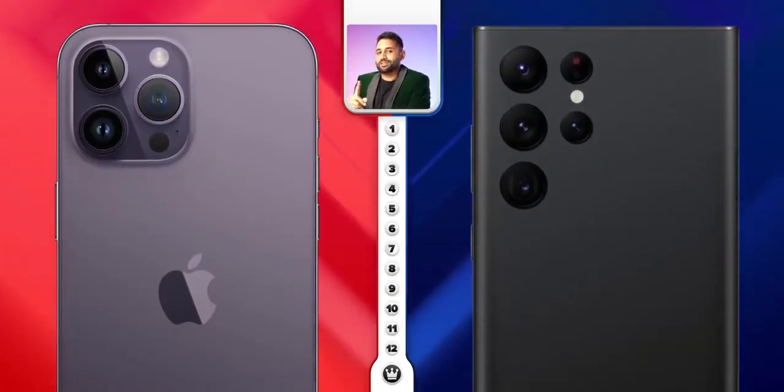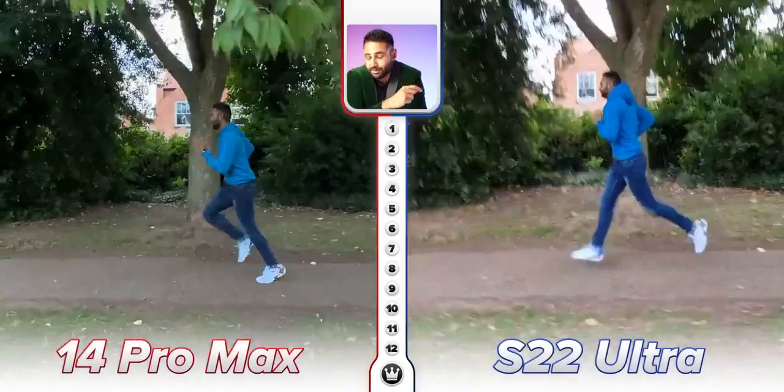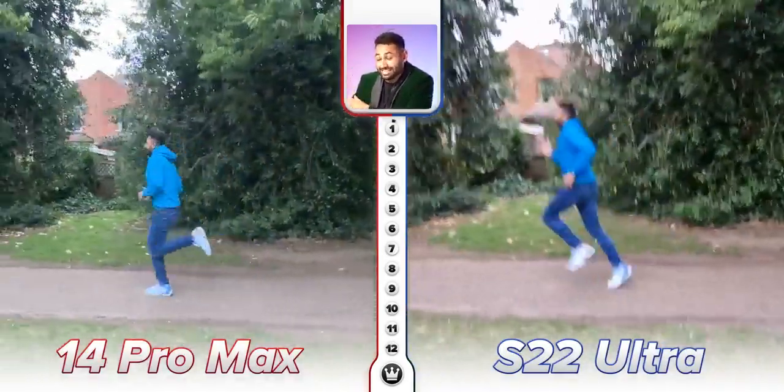So we've got 12 categories, and through them we're going to see if these upgrades are enough to beat Samsung's Galaxy S22 Ultra and make this the best smartphone camera in existence. Let's start with front-facing cameras.